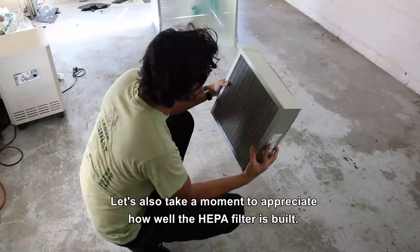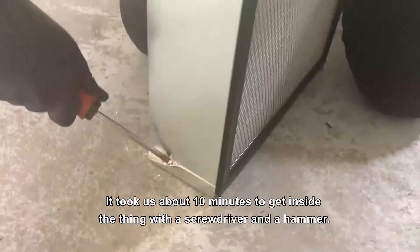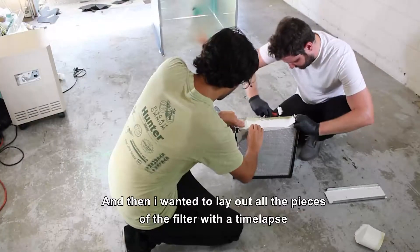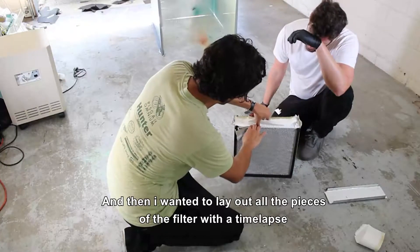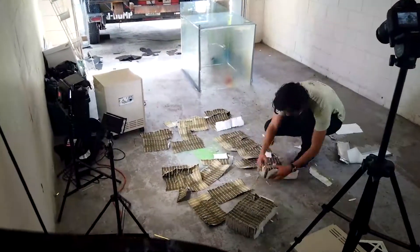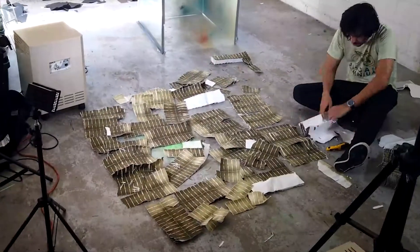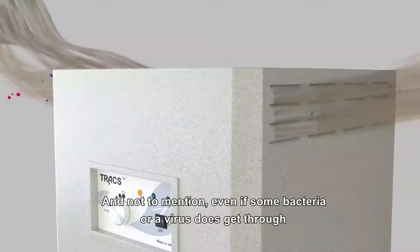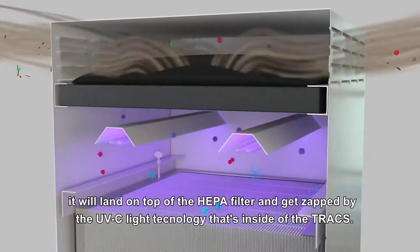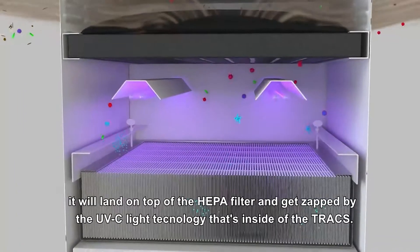Let's also take a moment to appreciate how well the HEPA filter is built. It took us about ten minutes to get inside the thing with a screwdriver and a hammer. It took me about 20 to 30 minutes to lay out all the pieces of the filter in a timelapse, because there's just so much material inside this filter. And not to mention, even if some bacteria or a virus does get through, it will land on top of the HEPA filter and get zapped by the UV-C light technology inside the Trax.